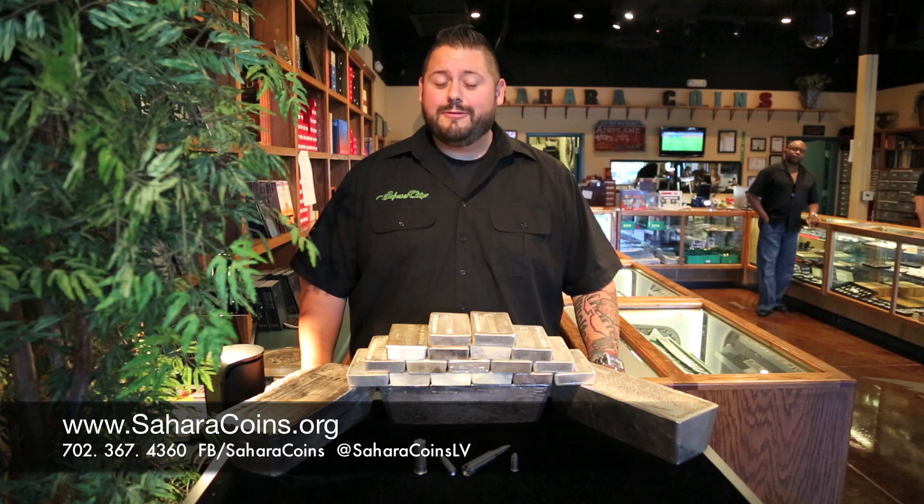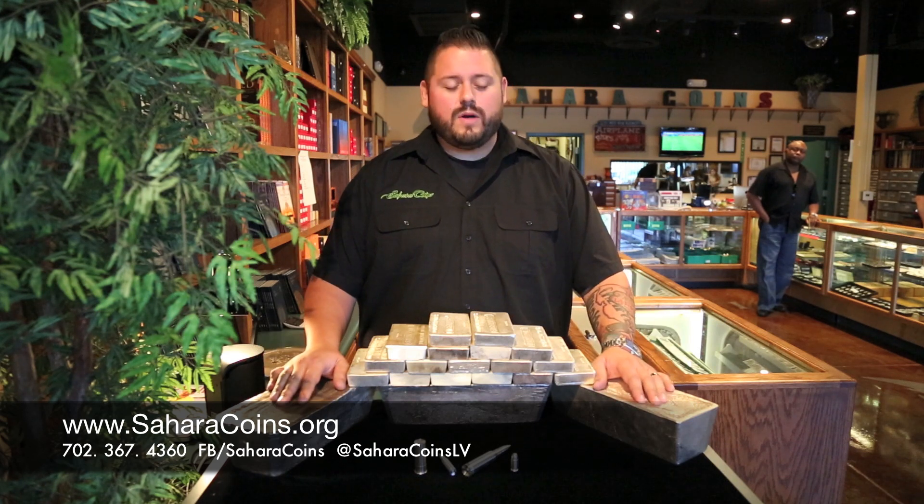Hey guys, it's Ray over at Sahara Coins again. We just wanted to take a minute to show you some of the great things that we have that are a little unusual — 1,000-ounce silver bars.